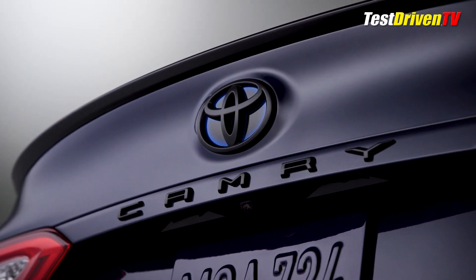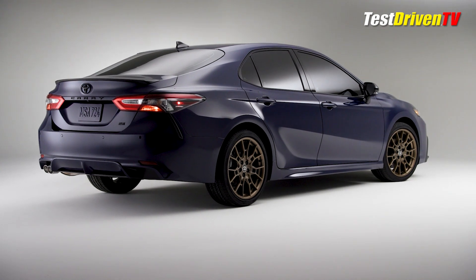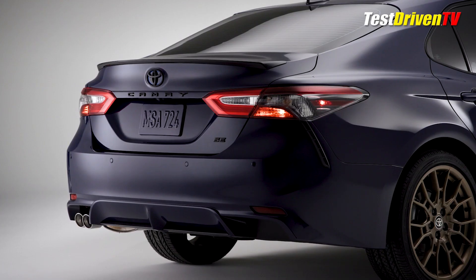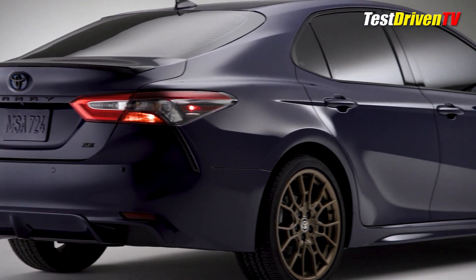Black accents are also added here and there, including a lip spoiler on the trunk, mirror caps, and black emblems. The 2023 Camry Nightshade is available on the SE trim grade in front-wheel drive and all-wheel drive for the 2.5-liter gas models, as well as the front-wheel drive hybrid I tested here.